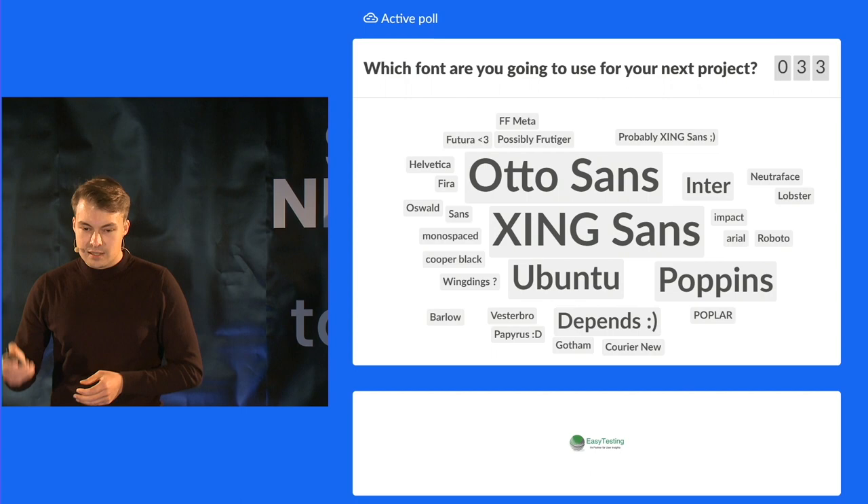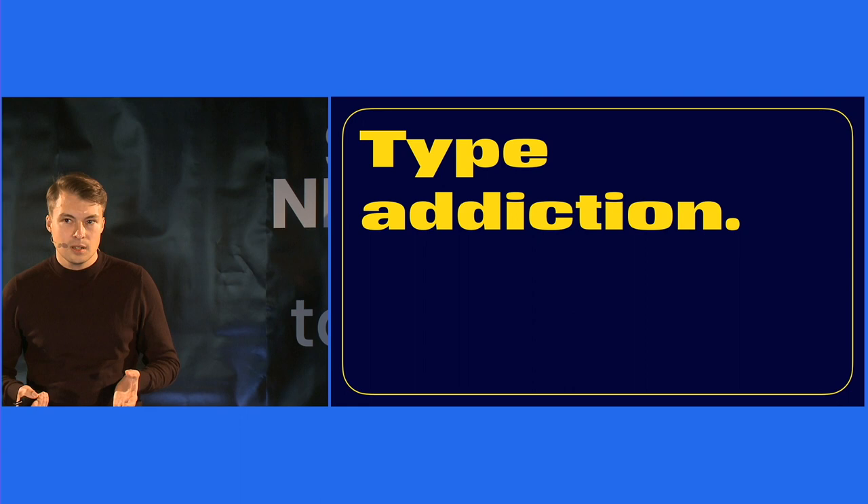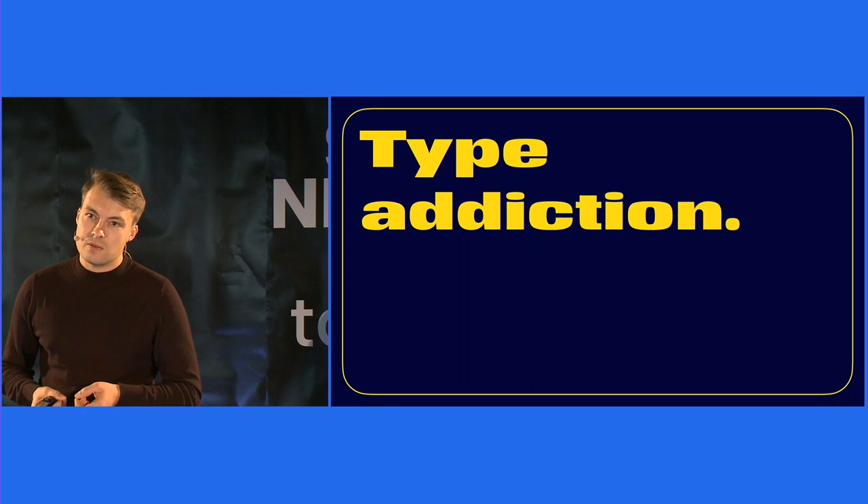From my point of view, I have to say, type can be an addiction. And I have to admit that I'm addicted to type for, let's say, 11 years now. So please let me tell you my story — how I found my way into type.